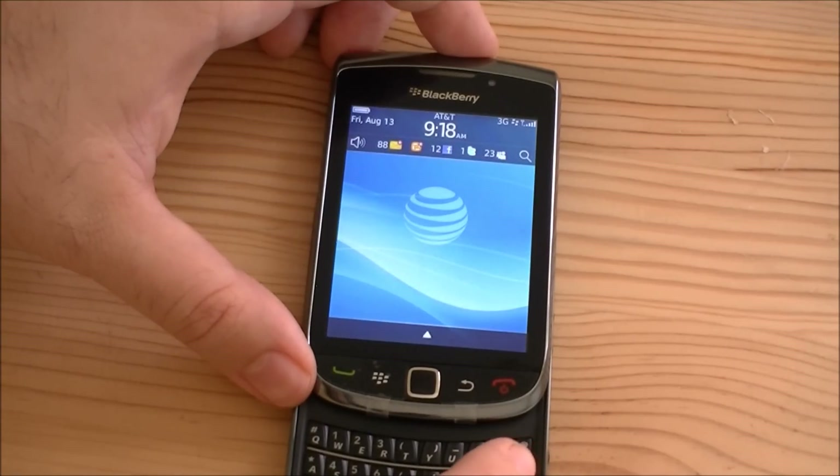So there we go — that's what we get with the BlackBerry Torch and BlackBerry 6.